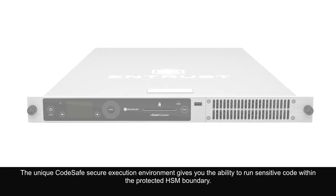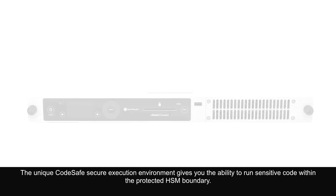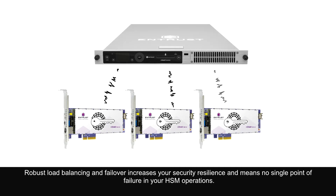The unique CodeSafe secure execution environment gives you the ability to run sensitive code within the protected HSM boundary. Robust load balancing and failover increases your security resilience and means no single point of failure in your HSM operations.